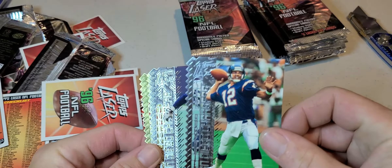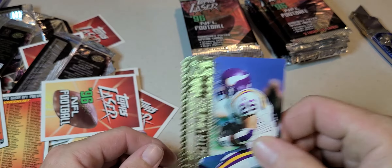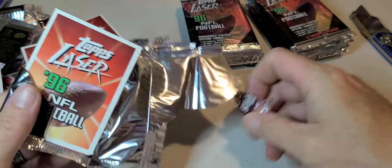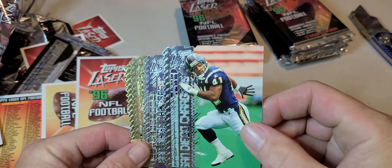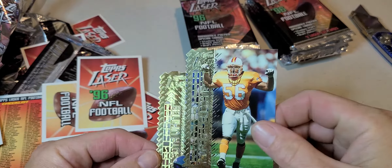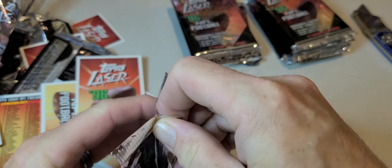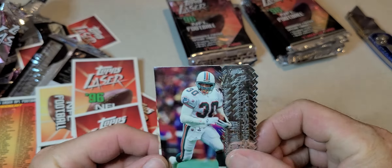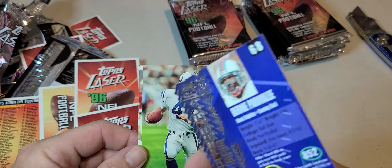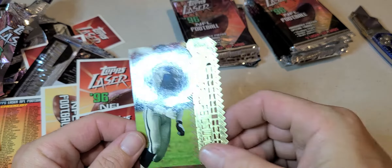We got Stan Humphries, Junior Seau, Rodney Pete, and Robert Smith. Then we got Terrell Fletcher, Junior Seau again, Hardy Nickerson, and Robert Smith. Then Bernie Parmalee, Jim Harbaugh, Garrison Hearst, and Michael Irvin.